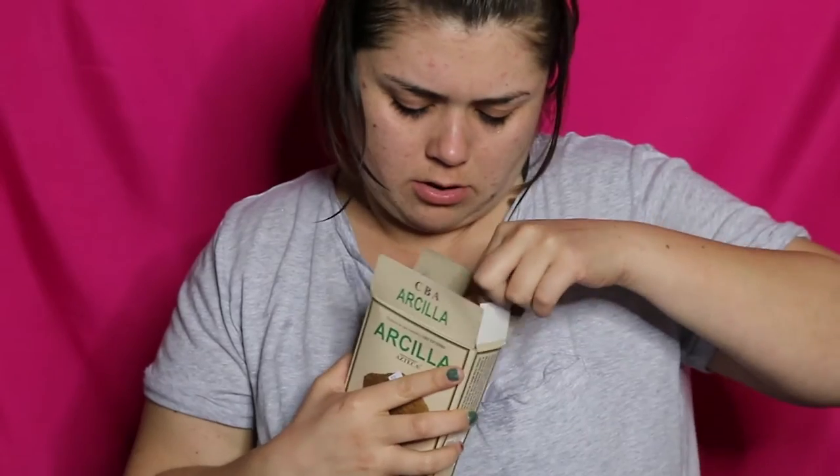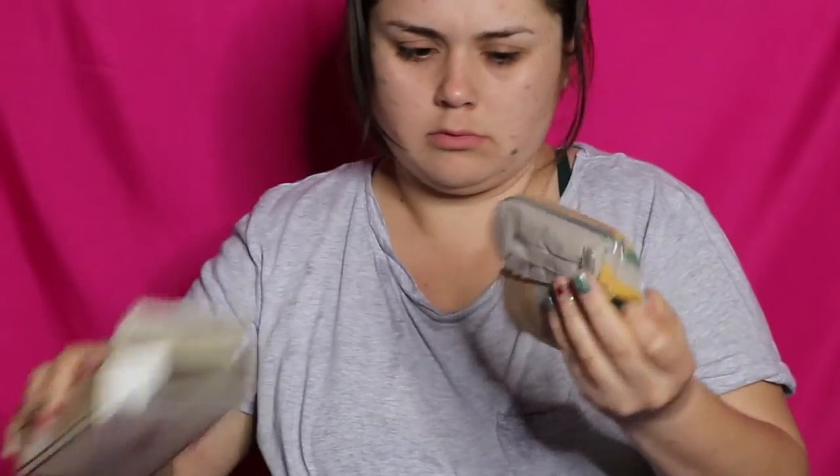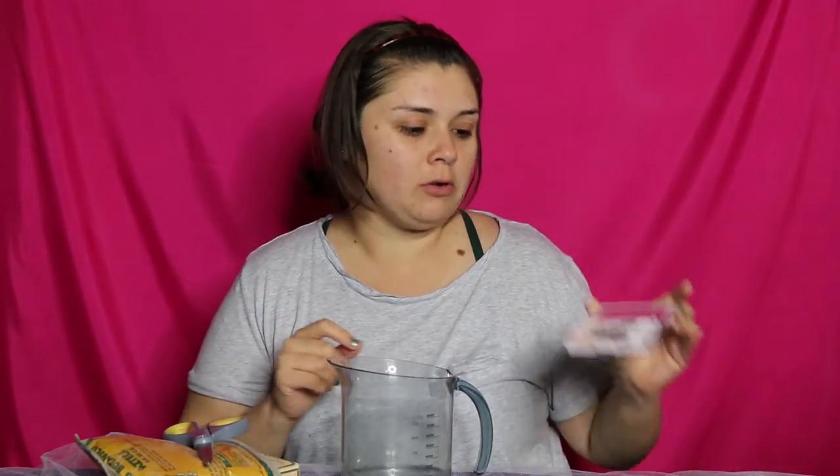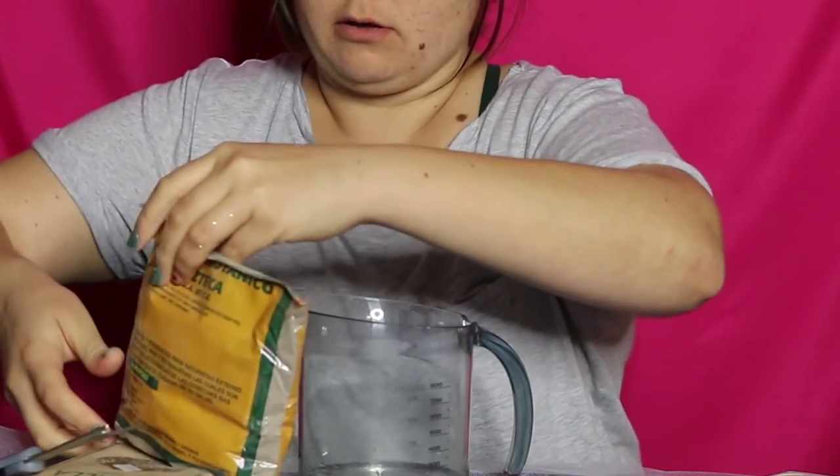The second one is called Arsilla and it's a face mask. It has the following ingredients: silice, alumina, sesquioxido de hierro, anhidrio titanico, fósforo, magnesio, óxidos alcalinos, sodio, and potasio. The packaging says it carries medicinal plants scrupulously selected from the most recent harvests to guarantee your health. You will need scissors to cut the bag, a brush to spread the mask, 100 milliliters of water to mix with the mud, and a mirror.